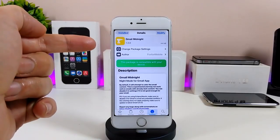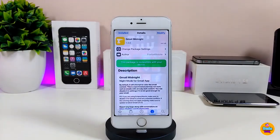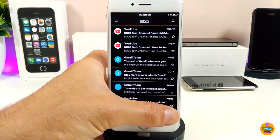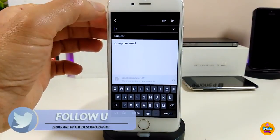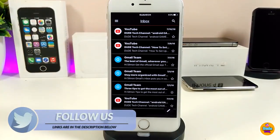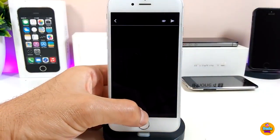The first tweak I'm going to talk about is Gmail Midnight. What this tweak does is bring a dark mode for your Gmail application. Let me launch the Gmail application to show you how beautiful and nice it looks. If you want to run that tweak on your jailbreak device, your keyboard will also launch with the same dark mode, which is completely black.